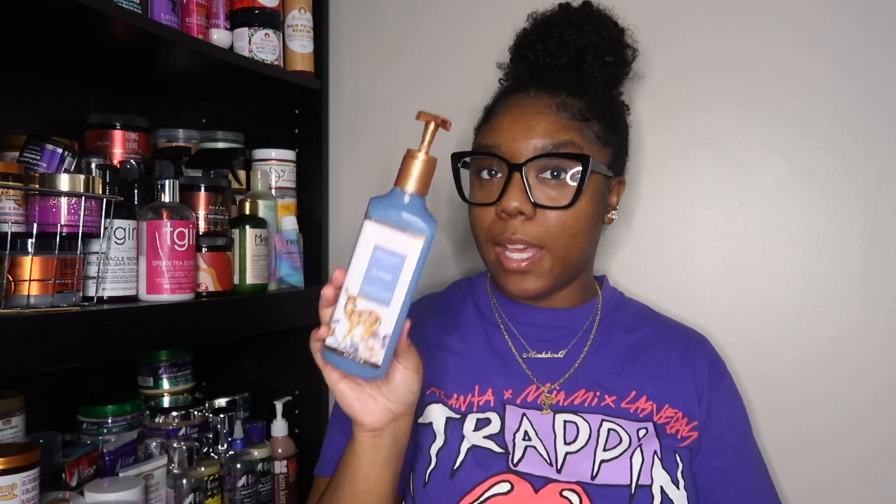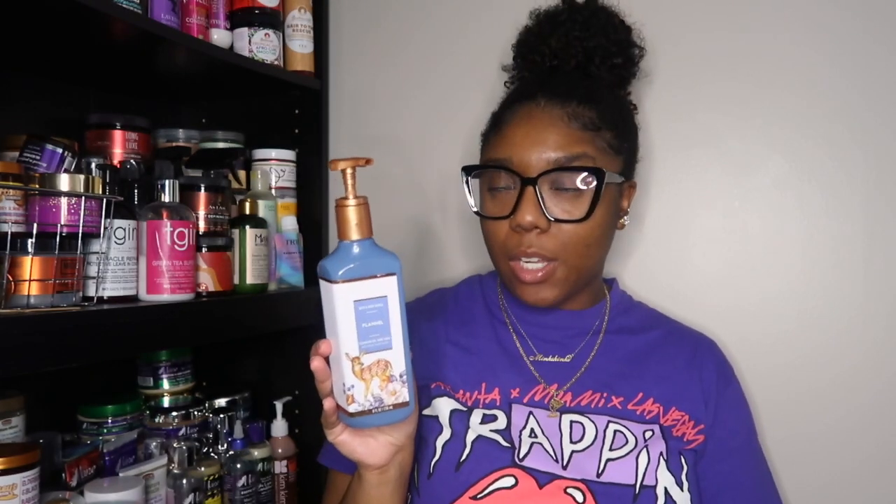Next I have a toothpaste — this is the Arm & Hammer PeroxiCare. This is my staple toothpaste; not too much to say, it's toothpaste. I also finished another hand soap — this one in the scent Flannel from Bath & Body Works. I love their hand soaps and get them when they're on sale. The Flannel scent was cute, and there aren't too many Bath & Body Works scents I just wouldn't repurchase.